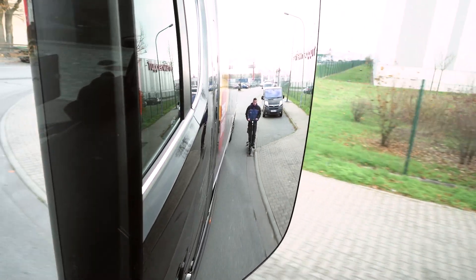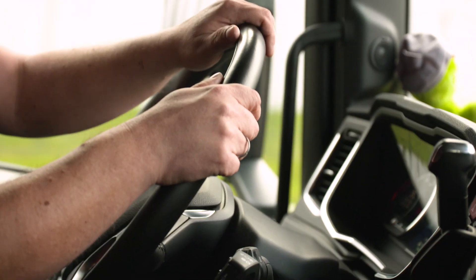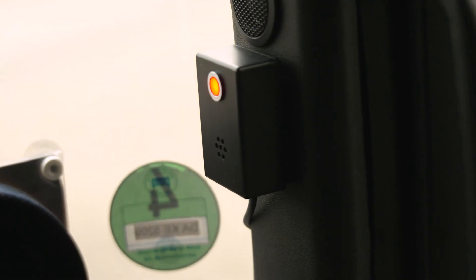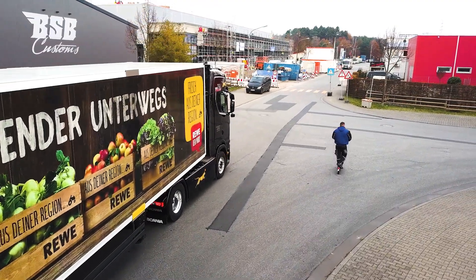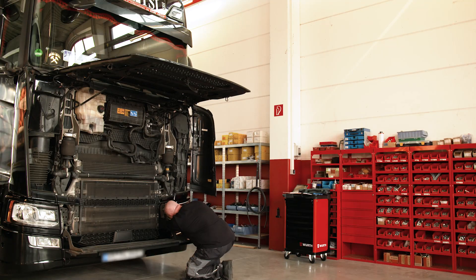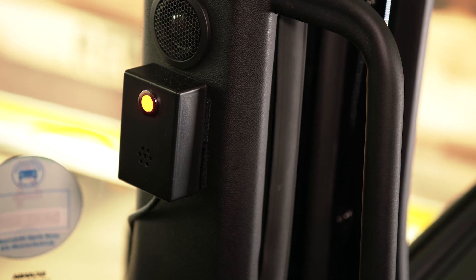If a cyclist or pedestrian is in the safety zone, the driver is warned by an acoustic and an optical signal. This is done via a warning buzzer and a warning light in the driver's cab. The driver receives a clear signal without having to look at an additional screen.